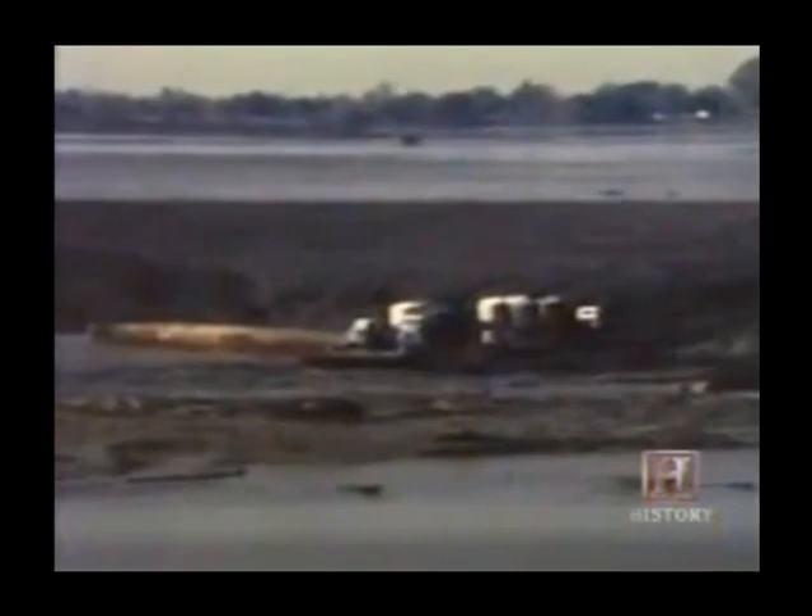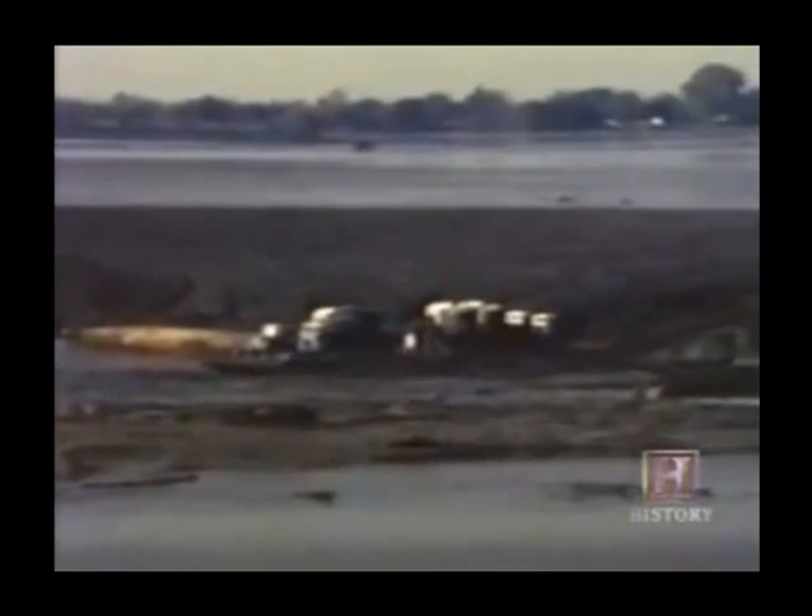Men watched with jaws agape as 11 barges and a tugboat disappeared into the vortex — those are four fully-loaded flatbed trucks spinning helplessly in the whirlpool. When a barge that was blocking the way was sucked into the hole, it gave Vietor a narrow path to skirt the maelstrom. He gunned the motor and reached the shore with seconds to spare. Vietor then tied his boat to a tree, only to watch it get pulled into the whirlpool.